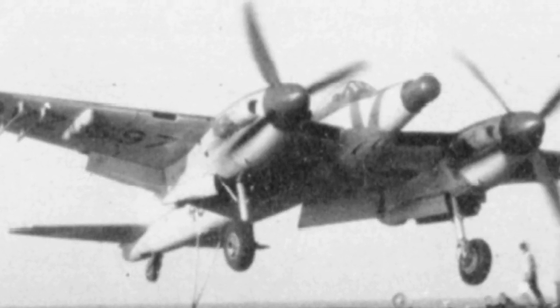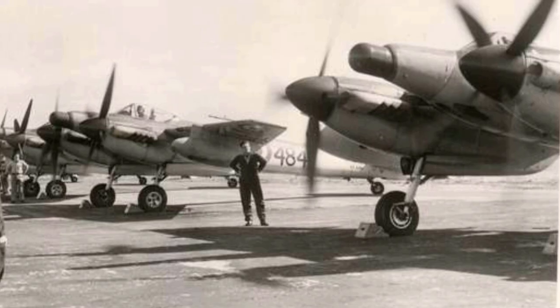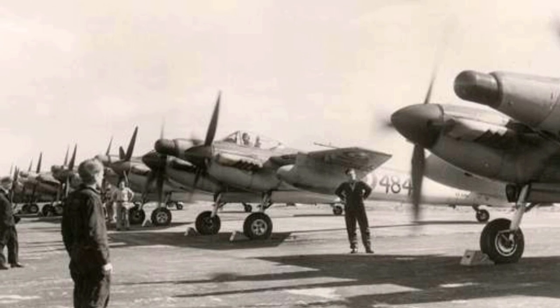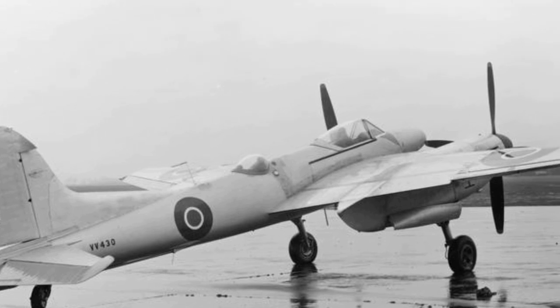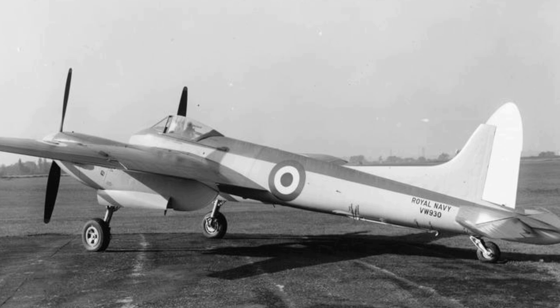The Sea Hornet would be developed into a two-seater night fighter known as the NF Mark 21, developed for the Royal Navy. They featured a radar dome in the nose and housed an observer in the back. Sea Hornet NF Mark 21s were considerably slower than the single-seater Sea Hornet versions. The first deck trials of the NF-21 were conducted during October 1948 onboard HMS Illustrious, and after extensive trials entered service with No. 809 Squadron in early 1949. No. 809 Squadron would be the only squadron to fly the Sea Hornet NF Mark 21, and 72 of this variant were produced. The final variant of the Sea Hornet was an unarmed photoreconnaissance version, the Sea Hornet PR-22. Only 23 versions of this variant were built.